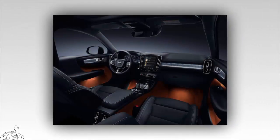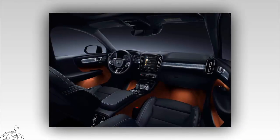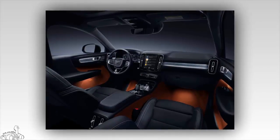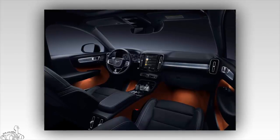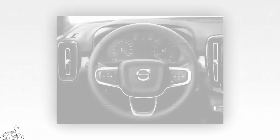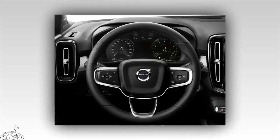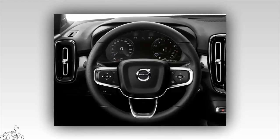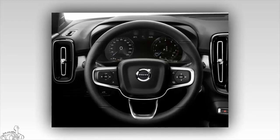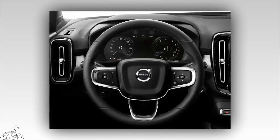Inside, the interior is clearly familiar. The 12.3-inch TFT instrument cluster used on the XC60 and XC90 is available, along with a standard 9-inch center touchscreen for simple air conditioning controls, entertainment, and navigation. The Volvo XC40 removes the door-mounted speaker system, creating enough storage space for laptops or tablets.